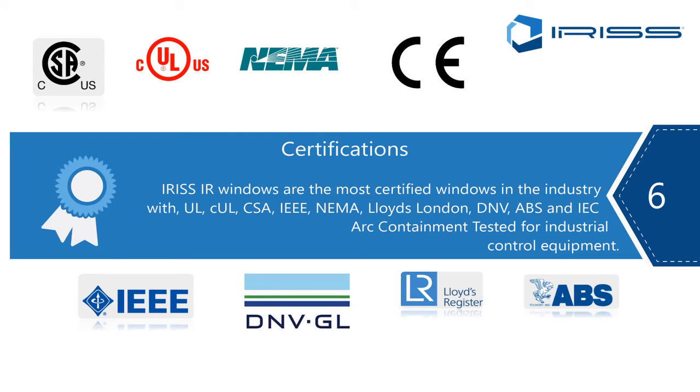Point number six: certifications. Iris has the most certified infrared window systems in the world today, certified to every requirement of CSA, UL, NEMA, CE, IEEE, DMV, Lloyds, and ABS. In fact, we are the most certified marine application window in the world. Iris takes its testing and certification very seriously, and we have stressed our products to the limit.